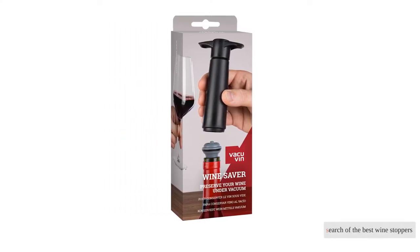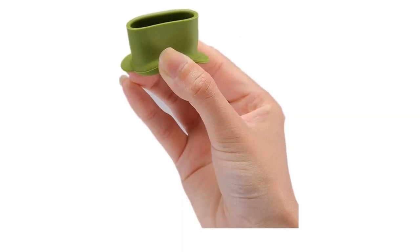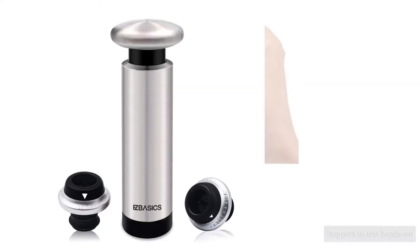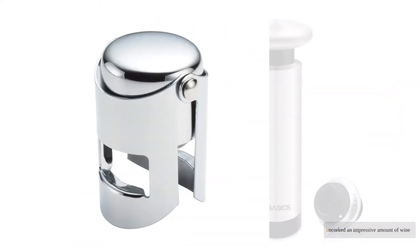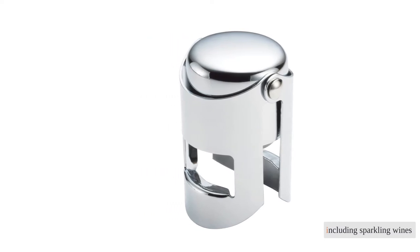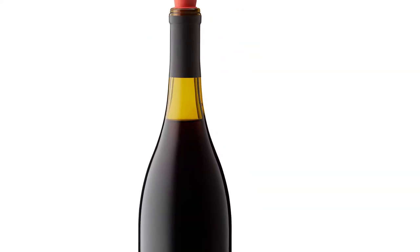In search of the best wine stoppers of 2021, we combed through the best and worst of what's available online, then purchased nine stoppers to test hands-on. We uncorked an impressive amount of wine, including sparkling wines, to test each model's sealing abilities and freshness preservation powers.